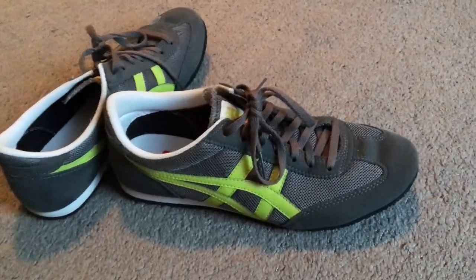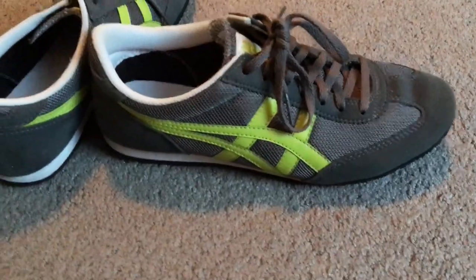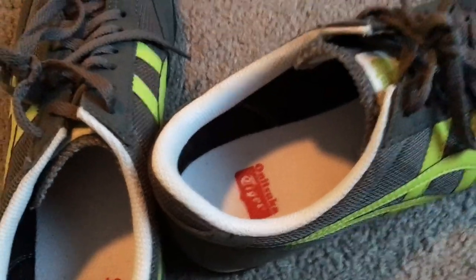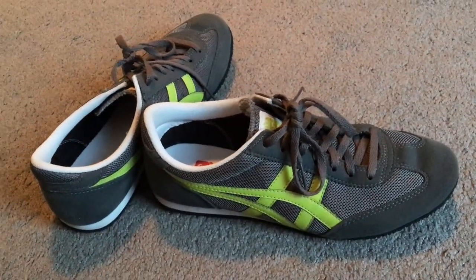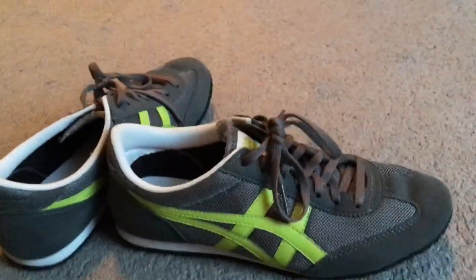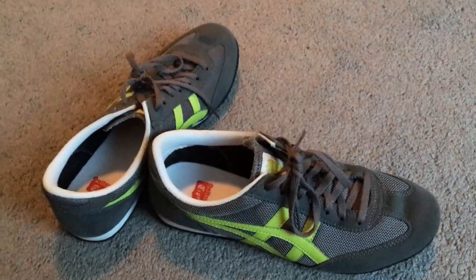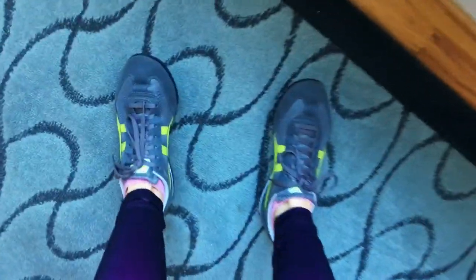Last but certainly not least is an everyday pair of sneakers. I don't wear these to work out — I just wear them every day out and about. They're Onitsuka Tiger, a brand of Asics, and they're 100% vegan, so no leather or animal byproducts. They're pretty stylish and very comfortable.